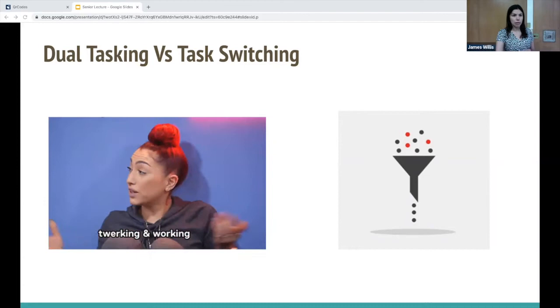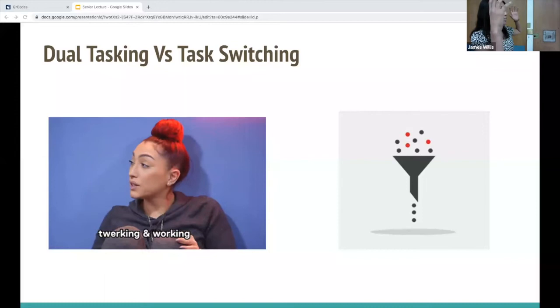This picture of a funnel illustrates the concept: we have all these tasks we're juggling, but we can really only give full attention to one task at a time.